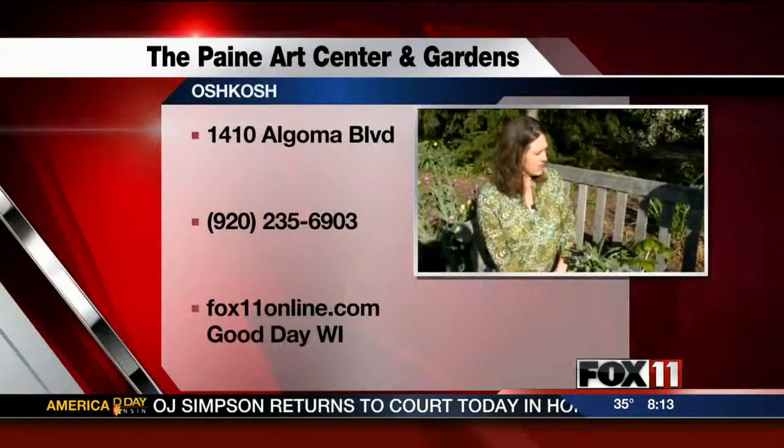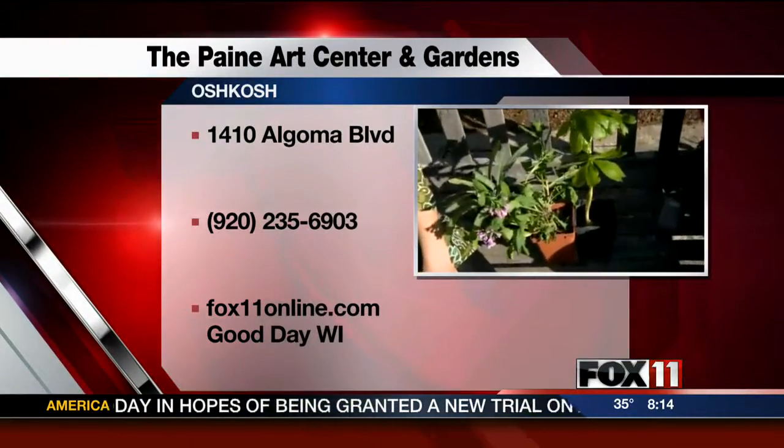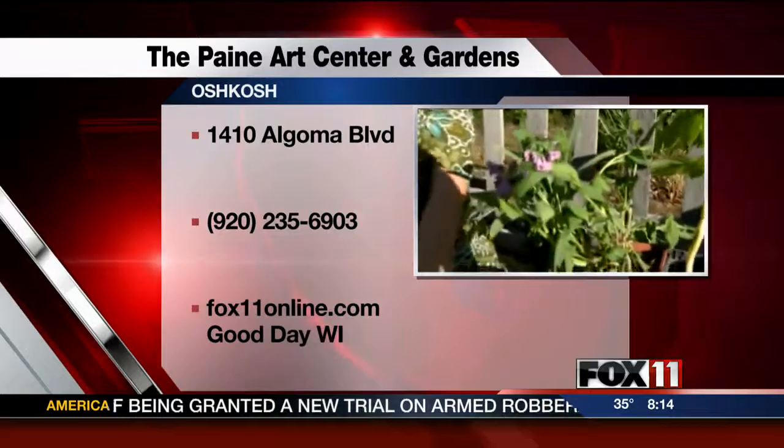We have a big event coming up this Saturday called the Festival of Spring. It runs from 8 to 4. Our plant sale starts at 9, and these are just some of the things that we're going to be selling at the plant sale. These are actual plants that we dug up from the Payne, and we're going to be selling at the plant sale.